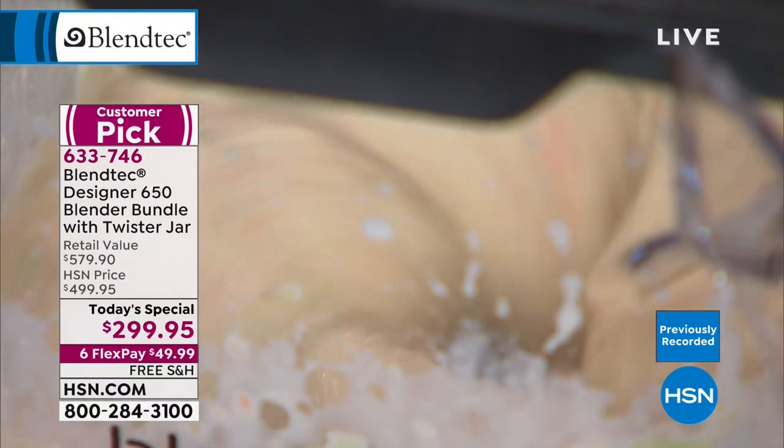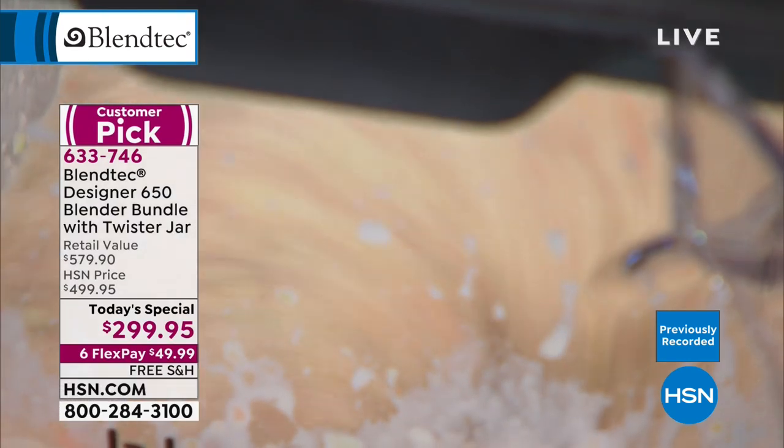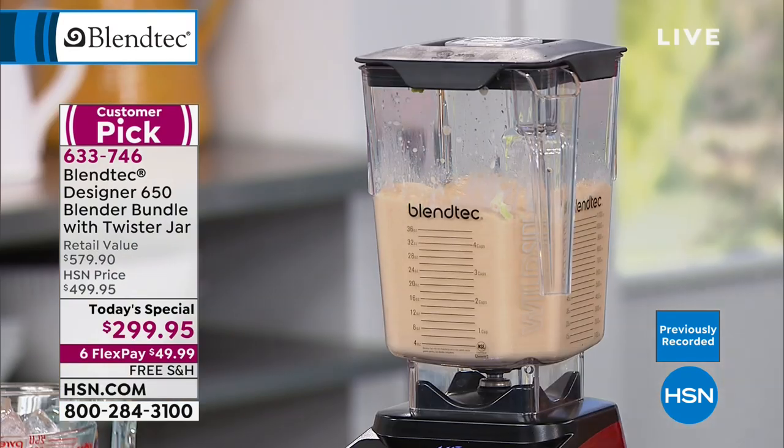Rose got the seafoam. And a customer named Boho Funk got theirs last time and loves it. The soup's ready — literally three minutes later! Ice cream's churning, soup's ready. Brenda, hello to you.